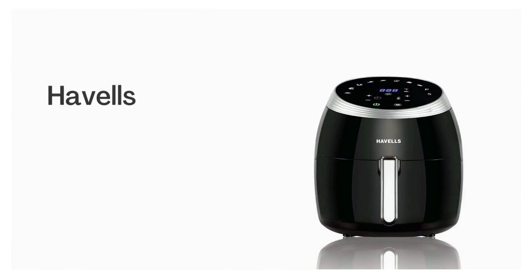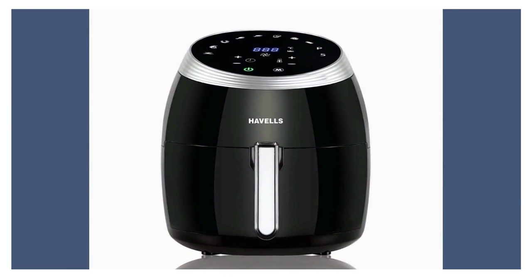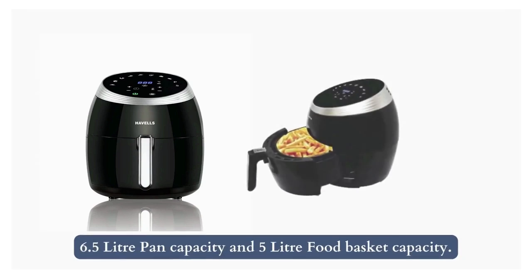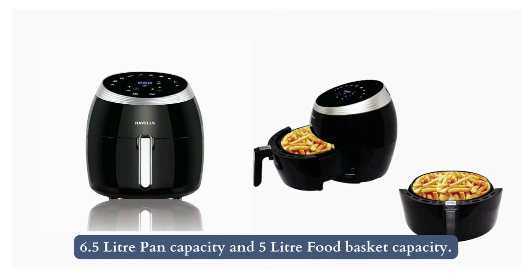Number 5: Havels Pro-Life Grande Air Fryer. This air fryer weighs 7 kilograms, which comes on the heavy side, with a 6.5 litre pan capacity and a 5 litre food basket capacity.